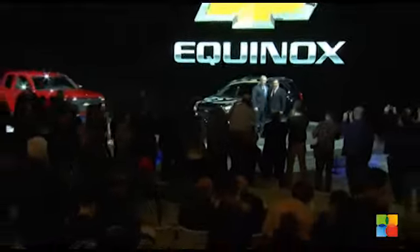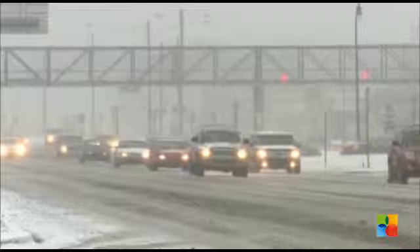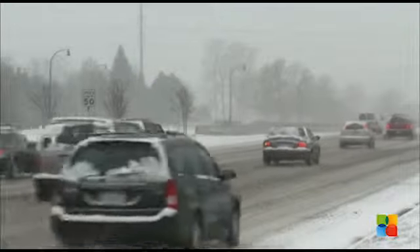Compact SUVs overtook midsize cars this year for a couple of reasons. One is the availability of all-wheel drive, which is great for families navigating harsh conditions like we're having here in Chicago. And second is the versatility that you get with an SUV — you can carry passengers or cargo or both.